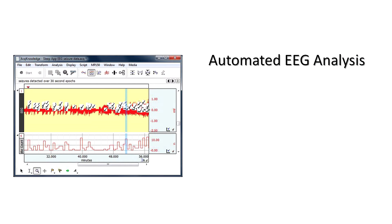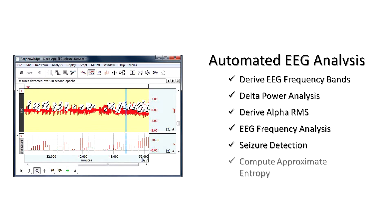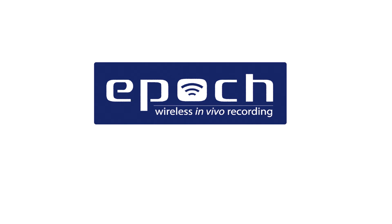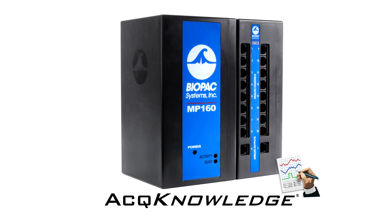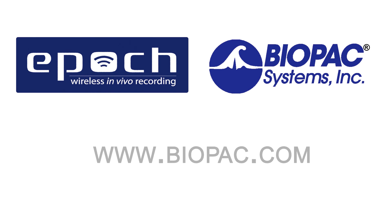AcqKnowledge guided automated routines can be used to derive frequency bands, complete a frequency analysis, look at alpha-RMS, and more. EPIC and Biopac also easily integrate with sleep analysis software and video monitoring. The EPIC wireless in vivo recording system is the highest standard in low-cost, long-term, continuous data recording in rodents. Combined with Biopac's powerful data acquisition systems and AcqKnowledge software, EPIC can be used to unlock exciting new research potential. Learn more at biopac.com to discover the EPIC advantage.